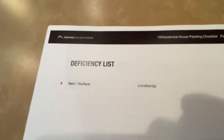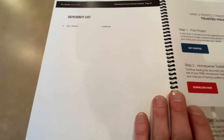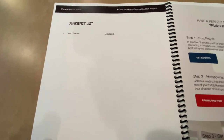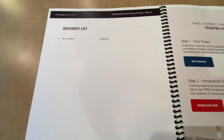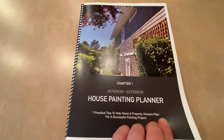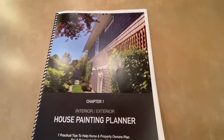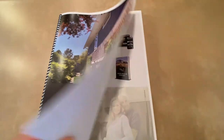Finally, there's a deficiency list — just a piece of paper with lines so you can identify in writing exactly what needs attention. Painters can scratch items off when done so you know the deficiency list is complete. This is just one of the many documents in the homeowner toolkit. It's called the house painting planner, available at trustedhousepainter.com as a free download. Sign up as a homeowner and you have access to all of these documents.